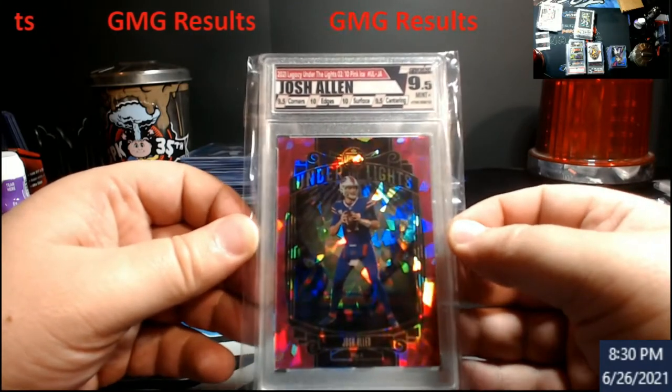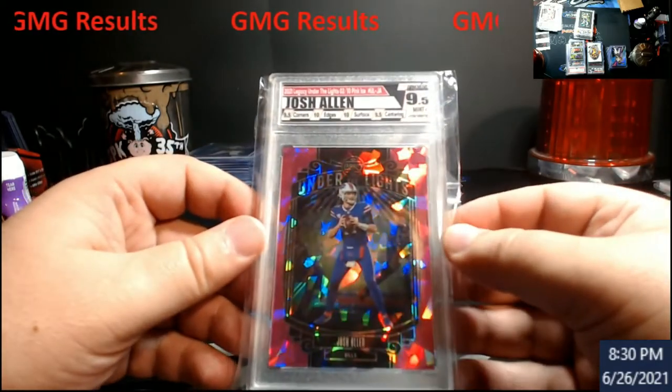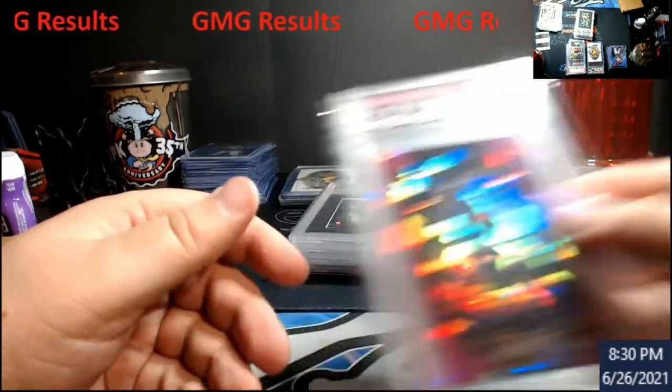It'll probably be around 40 bucks or something like that — I don't know, I've got to see if any of these have sold and where they've been at. Might be more, might be less, but it's a pretty cool card.